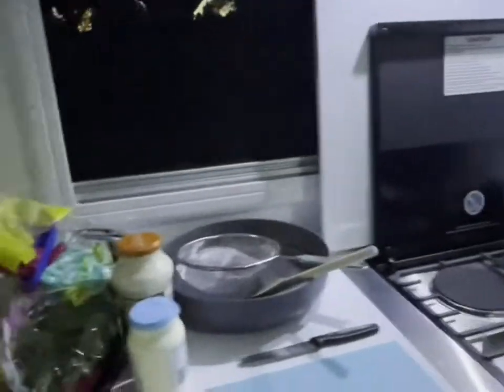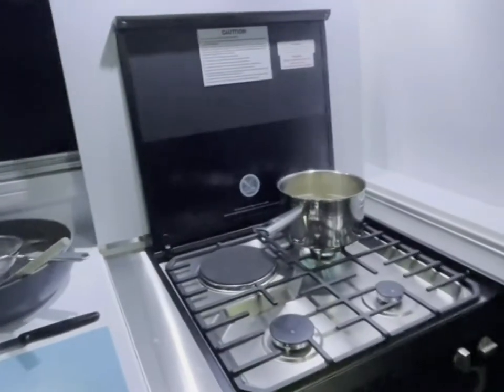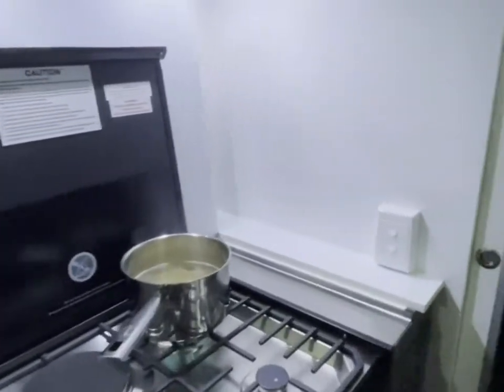We're going to have good old barbecue chicken Alfredo sauce with some spinach and mushrooms possibly in it. And that's it — just a quick dinner.